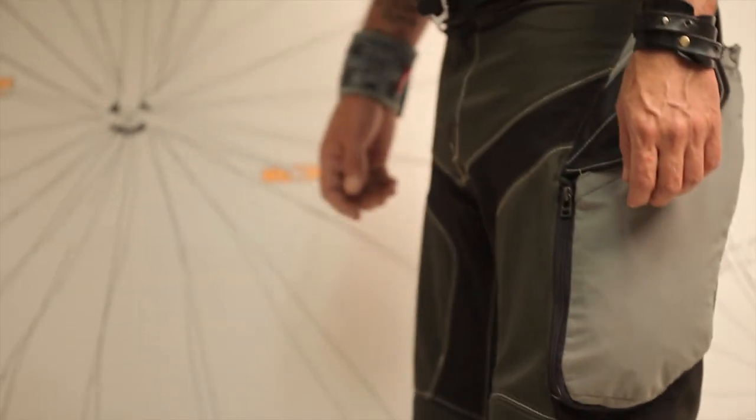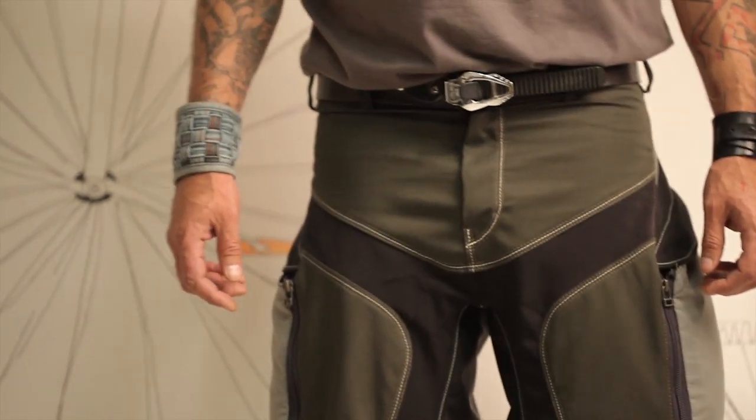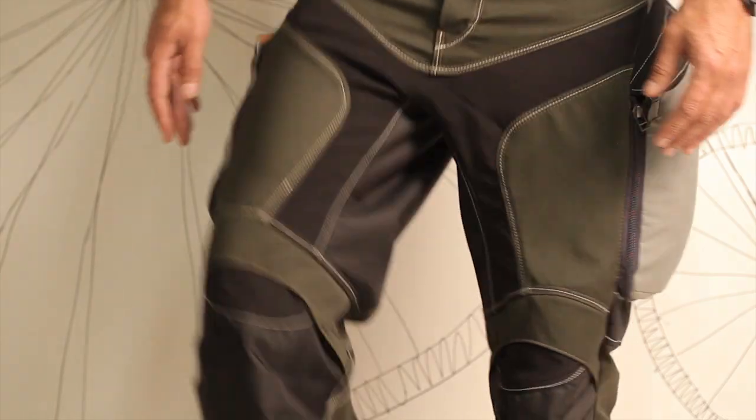Hello! Today we from Exit Small Food Company from Bulgaria have pleasure to present to you our new product – Urban Bike Pants 3 in 1.